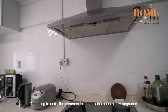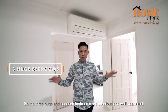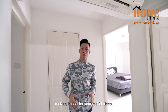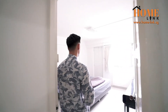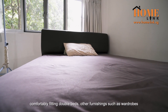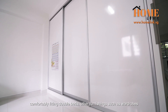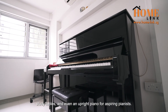The common toilet has also been nicely upgraded. The three huge and squarish bedrooms are spacious and well-ventilated, making them ideal for restful sleep. Common rooms enjoy plenty of natural light in the day, comfortably fitting double beds and other furnishings such as wardrobes, study tables, and even an upright piano for aspiring pianists.